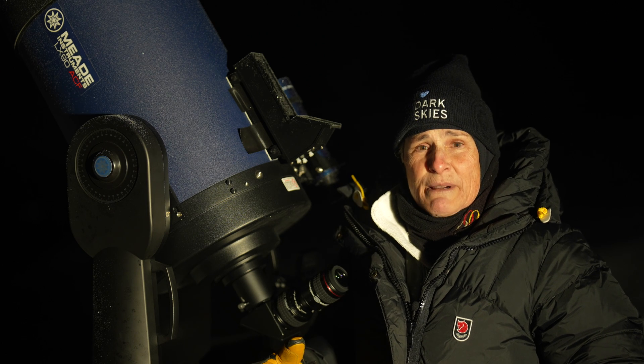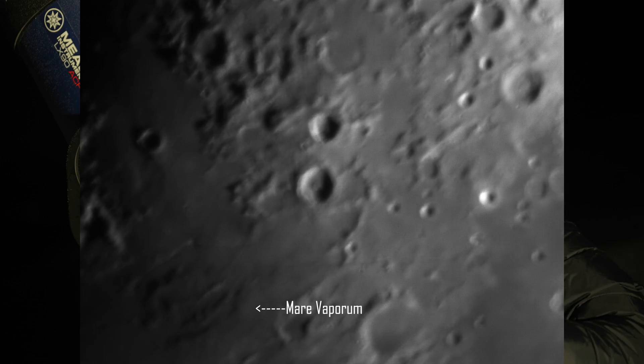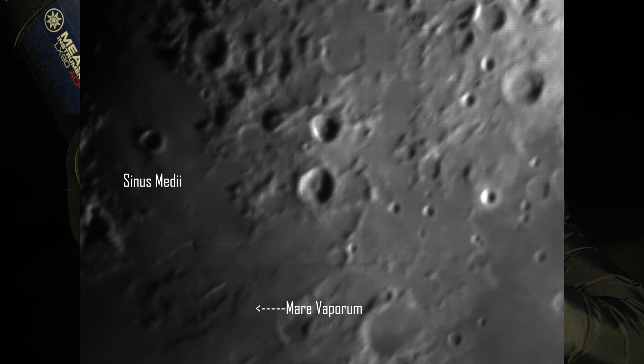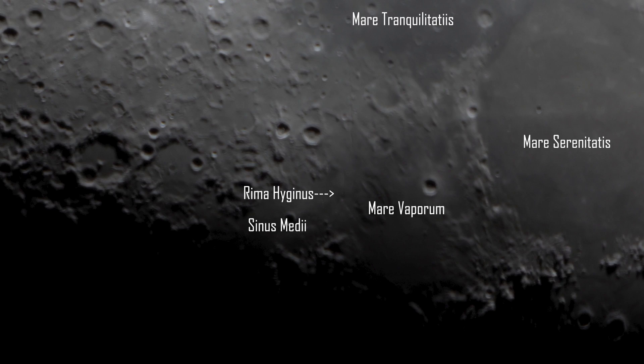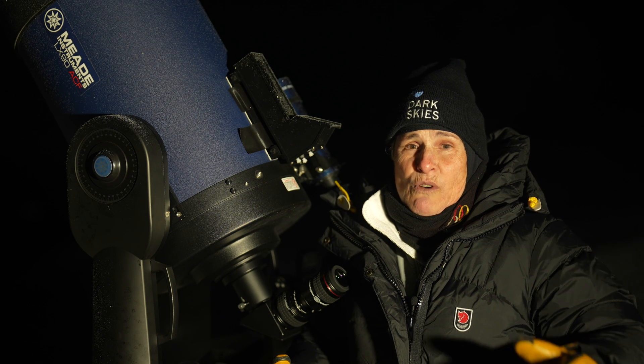Crater Hyginus and Rima Hyginus can be found south of Mare Vaporum and just north of Sinus Medii. Medii means middle because it's in the middle of the lunar disk. Rima Hyginus is at the northern edge of Sinus Medii.